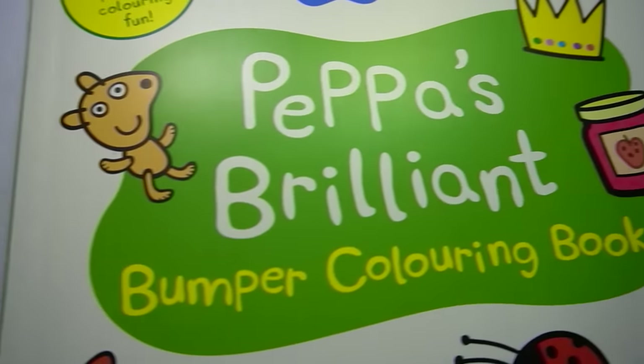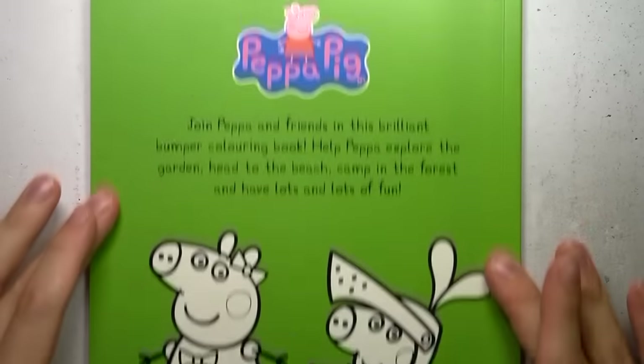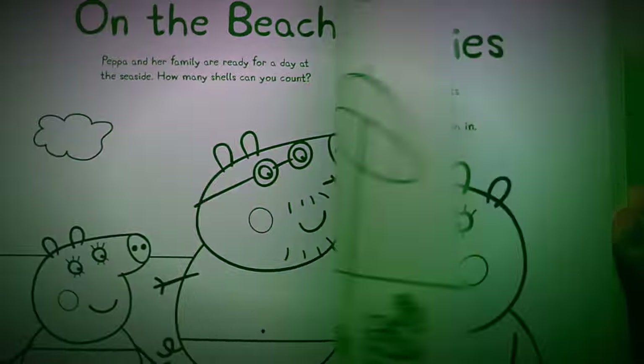I bought Peppa's brilliant bumper colouring book for $3 and I'm going to draw disturbing horror art in it, and then return it to the store where an unsuspecting victim will pick it up and see what's inside.